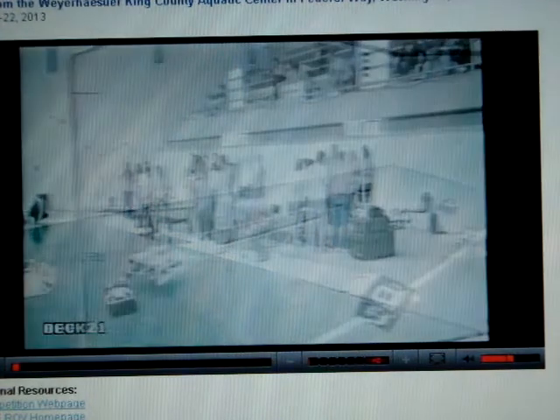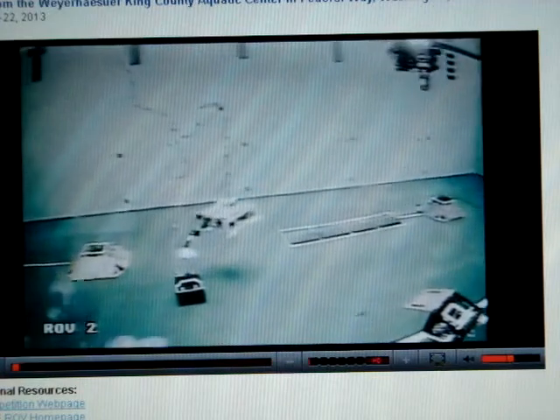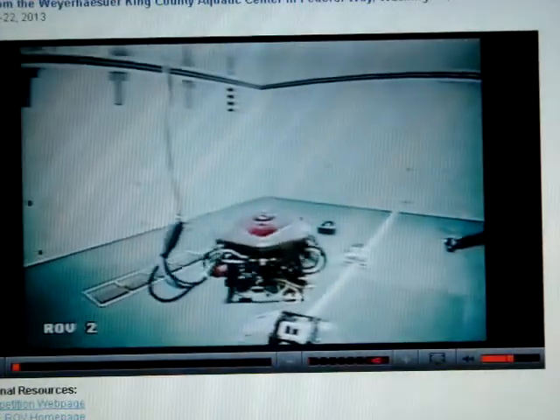There you go — sending that vehicle on its way back down. Good job. That's what we like to call a good pit stop, a very good pit stop. Good teamwork up there between pilot and tether manager. The tether manager is just as important as the pilot in all of these activities. Without a good tether manager, they're going to find themselves in a world of hurt.